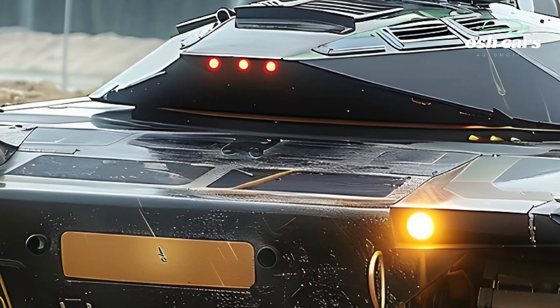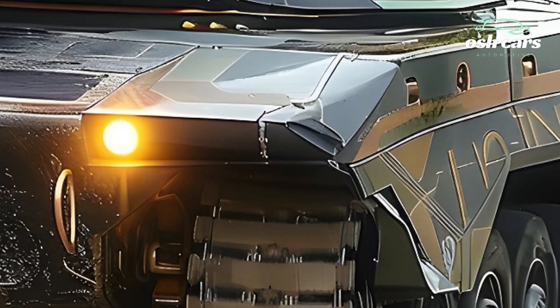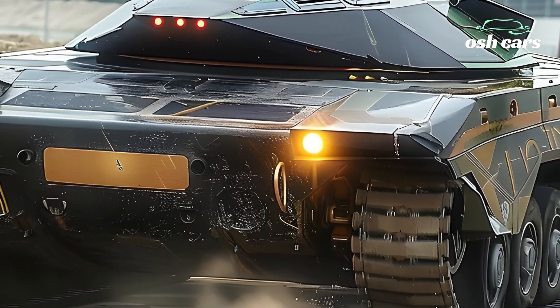Defensive innovations are also central to the 2026 Leclerc's design. Its composite armor, augmented with the latest generation of modular add-on armor kits, offers superior protection against a wide array of threats.